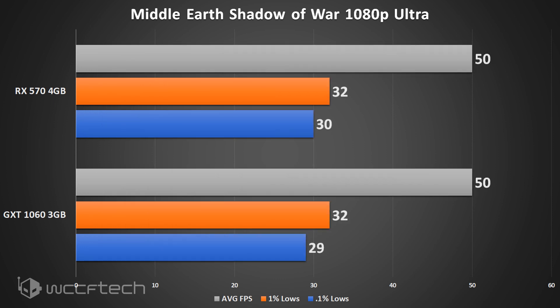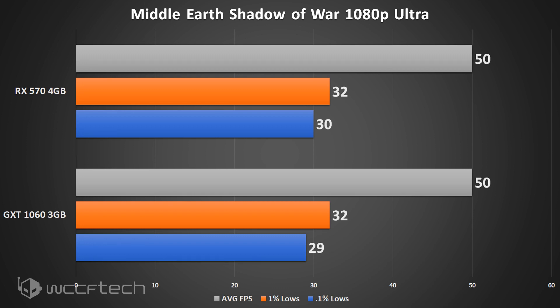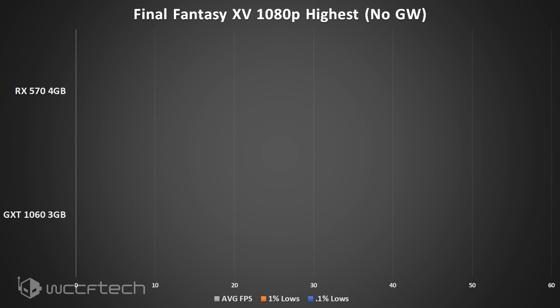Next is Middle-Earth: Shadow of War — take it or leave it, because both cards pull out essentially the exact same numbers at 1080p ultra settings.